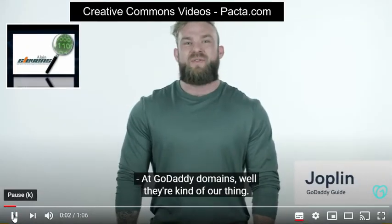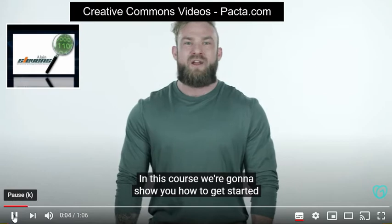At GoDaddy, domains — well, they're kind of our thing. In this course, we're going to show you how to get started with your own domain.